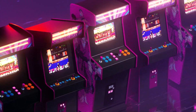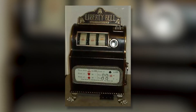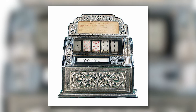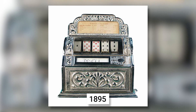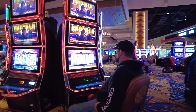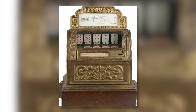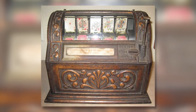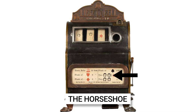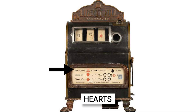Slot machines, commonly known as one-arm bandits, were invented in 1887 by a brilliant guy named Charles Fay. However, many people believed it was invented in 1895. Despite the fact that there are now hundreds of different designs to choose from, it has come a long way from being solely a poker slot. The first redraft of the machine was made with five symbols: the Liberty Bell, Horseshoe, Spades, Diamonds, and Hearts.